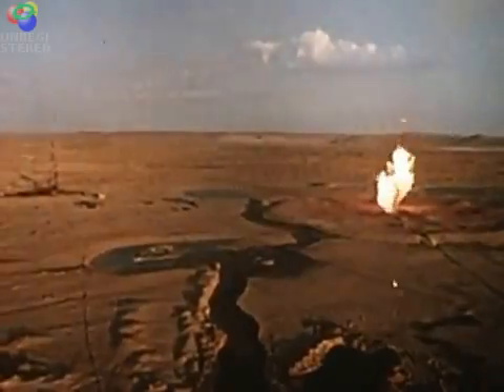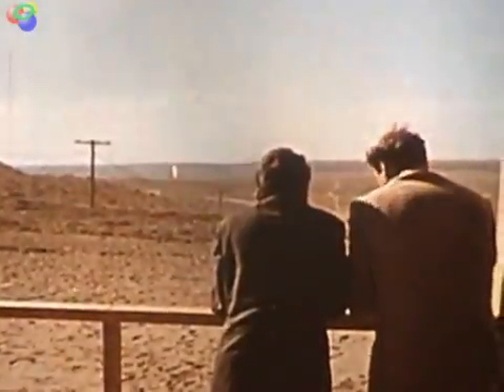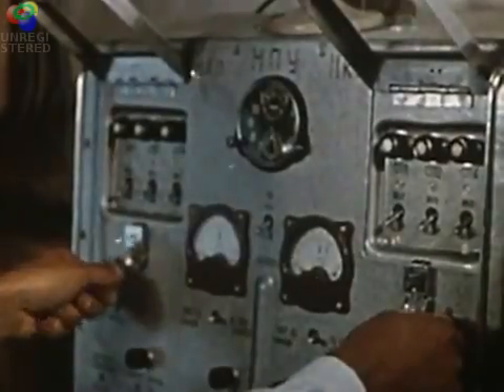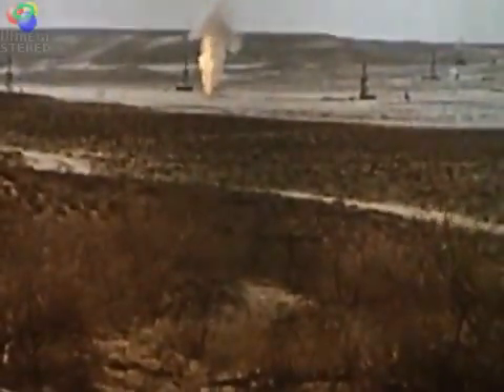Now the flame and the nuclear charge are left alone face to face. The explosion is only seconds away. The camera feels the impact of the detonation, and the gas flame begins to subside.